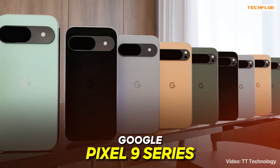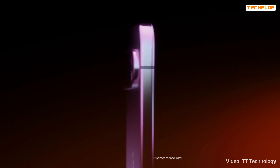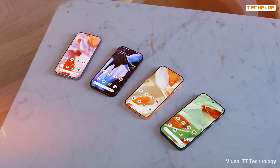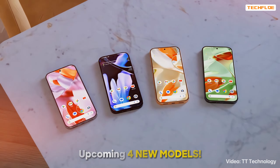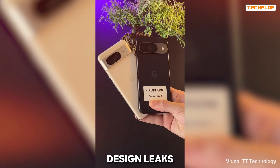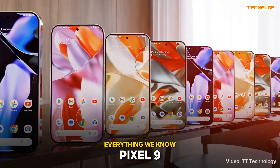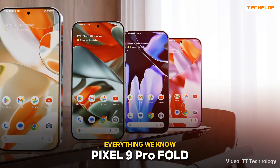Today, we're diving into Google's upcoming Pixel 9 series. With the Pixel 9 series just around the corner, we're about to see some major upgrades. The Pixel 9 series promises to be a game-changer, boasting four new models that are set to push the boundaries of what we've seen so far. We've been hearing a lot about potential design changes and exciting new AI features that could redefine the user experience. So let's jump right into everything we know about the Google Pixel 9, Pixel 9 Pro, Pixel 9 Pro XL, and the Pixel 9 Pro Fold.